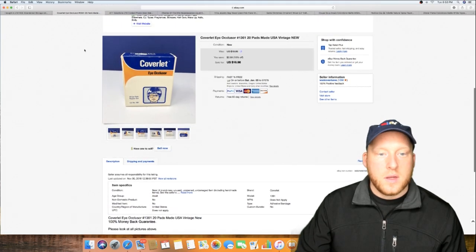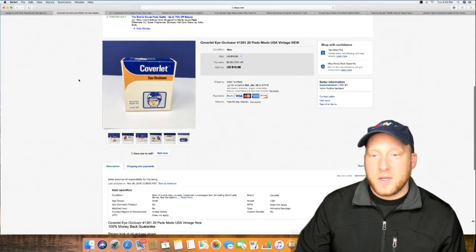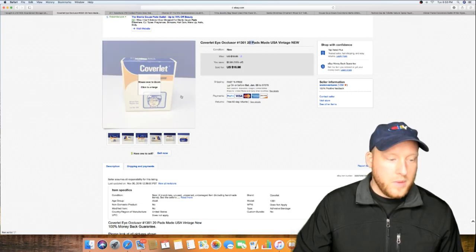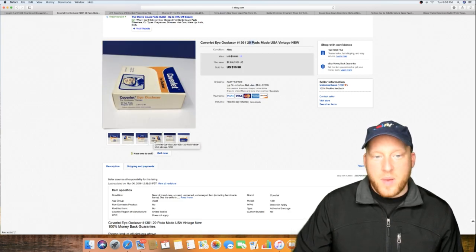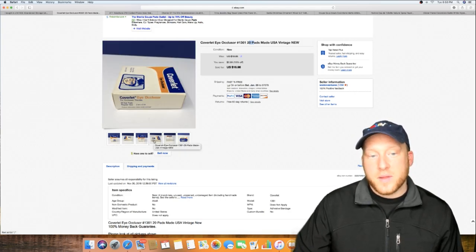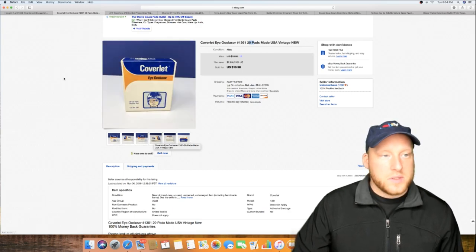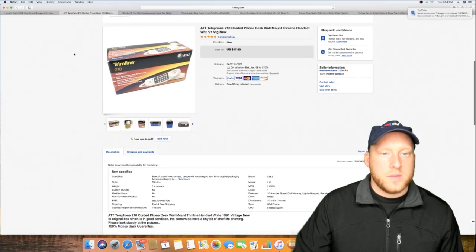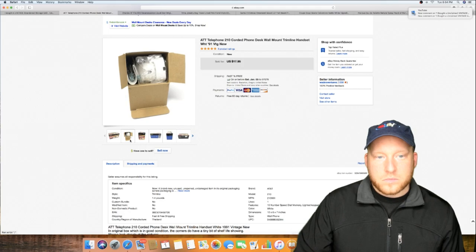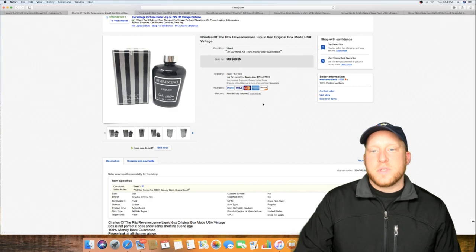I actually made a mistake on a listing — my mom listed this item and put 20 pads when it was actually 10 pads, so I refunded the buyer half. People like this old stuff from the unit. Sold a telephone, new in the package.